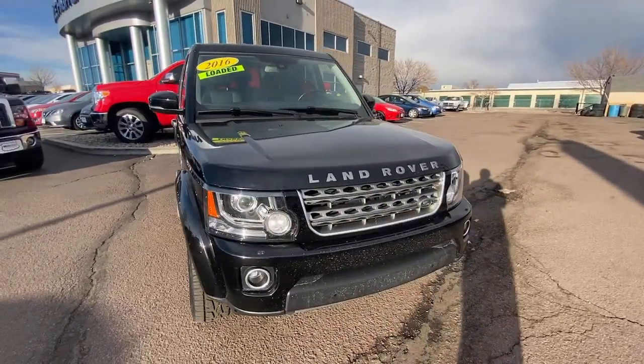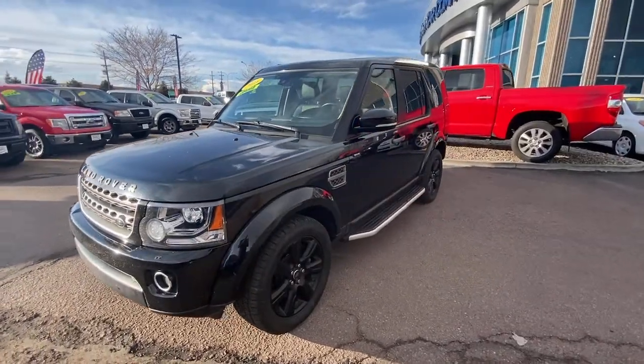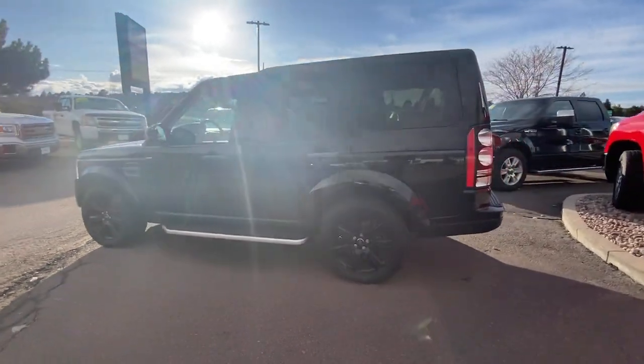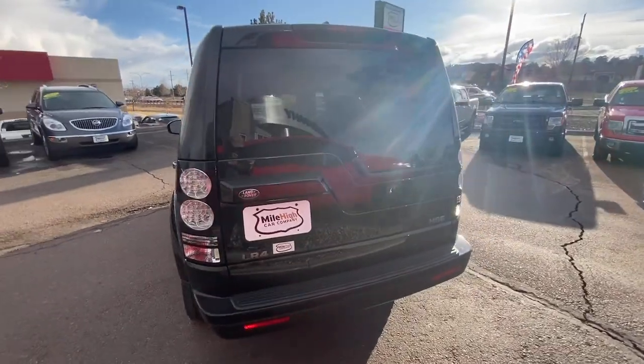Check out this 2016 Land Rover LR4. You deserve a ride that was designed with your needs in mind. The time is right to take advantage of the technology, performance and creature comforts this vehicle has to offer. The following are some of this vehicle's highlighted options.